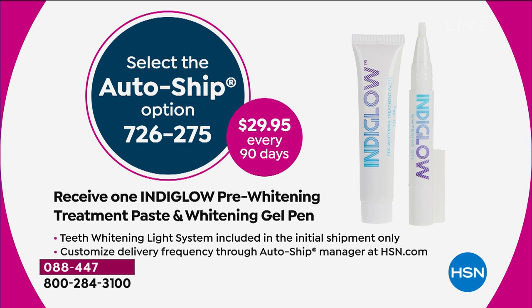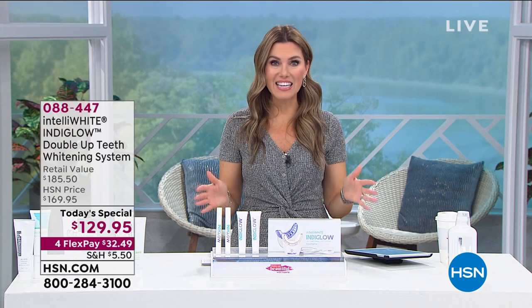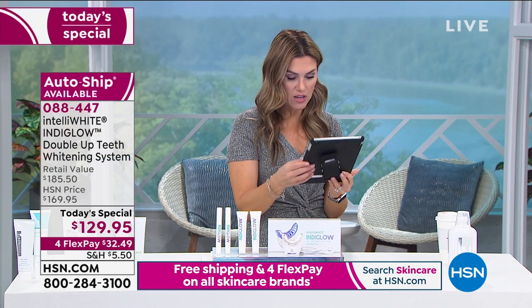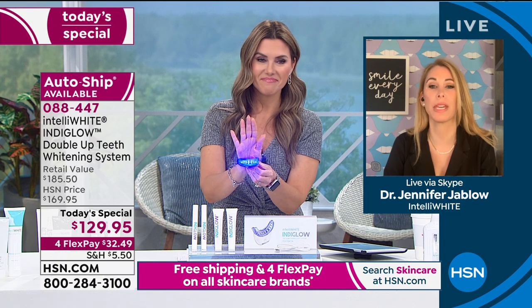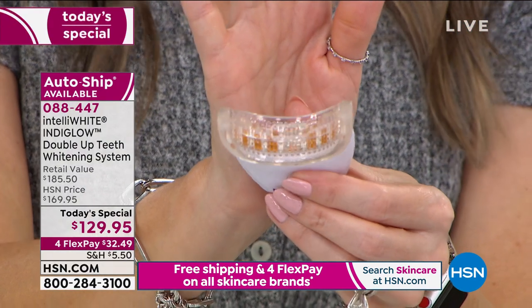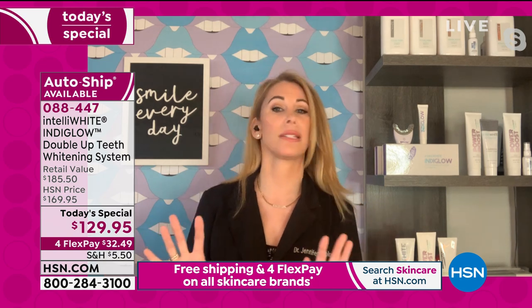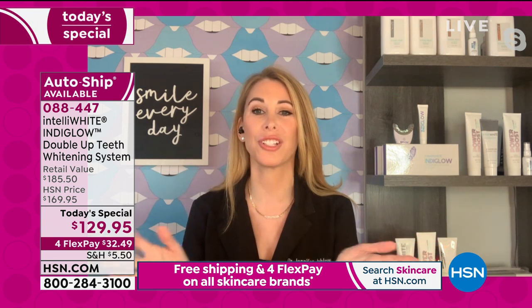My personal opinion is to get this on auto-ship, because when I see myself with a whiter brighter smile, I'm not going to stop drinking coffee or the foods that stain — maybe you smoke, have tea, chocolate, berries every day, or wine every night. To maintain that beautiful white bright smile you're going to need the paste and the whitening gel. Auto-ship means you don't buy the light again — you own the light, that's about a $125 value. You just get the treatment, and you can stop, start, or cancel anytime.